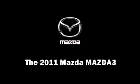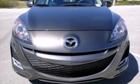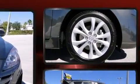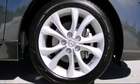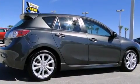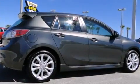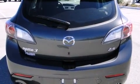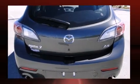Step into the 2011 Mazda Mazda 3. It features a standard transmission, front-wheel drive, and a 2.5-liter four-cylinder engine. Mazda prioritized comfort and style by including one-touch window functionality, front fog lights, and remote keyless entry.